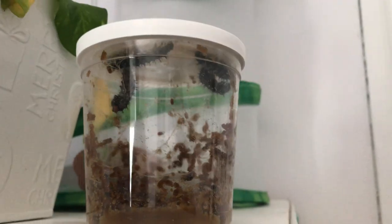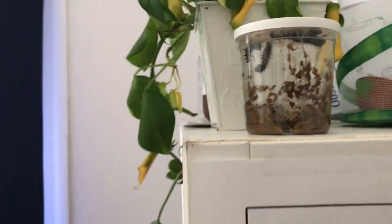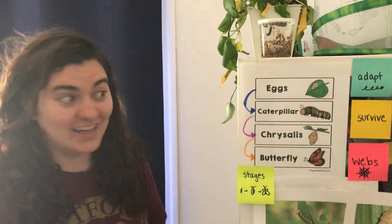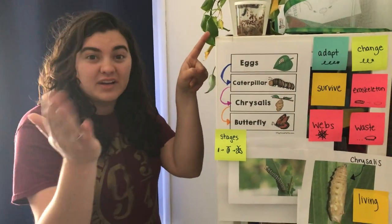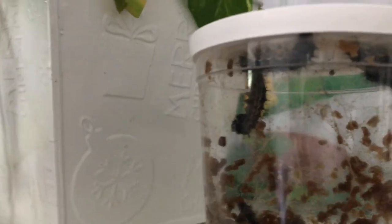If he gets knocked off, he may still form a chrysalis at the bottom of the cup, but he may have a wounded wing or he may not be able to turn into a chrysalis. So for protection to survive, they created some more webbing at the top of the cup — zoom in right here and see the webbing at the top.